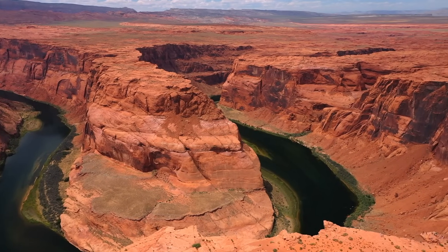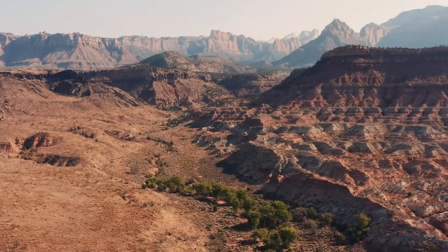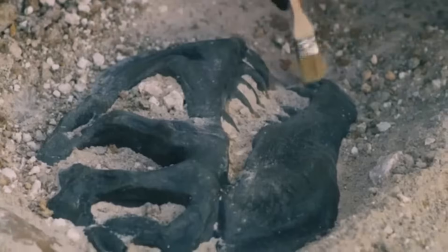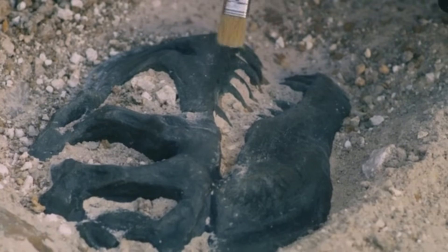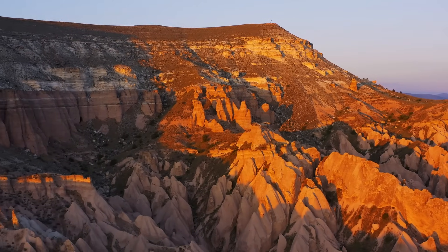Each layer of rock in the Grand Canyon represents a specific era in Earth's history, showcasing its geological evolution over millennia. Recent findings from a scientific investigation have the potential to reshape our understanding of the Grand Canyon's past in a chilling manner.